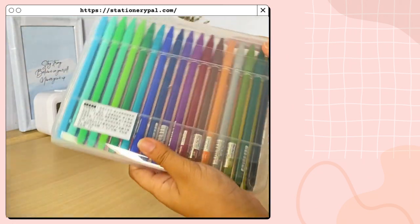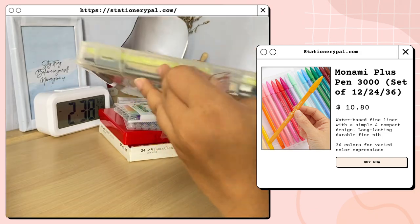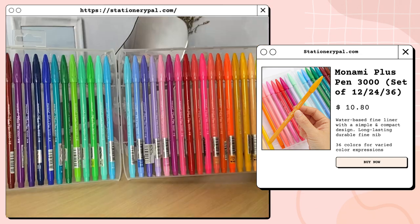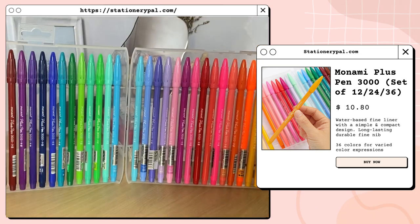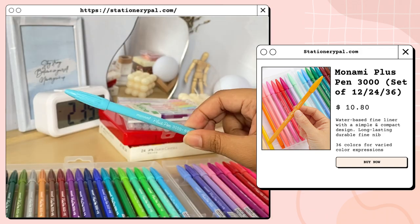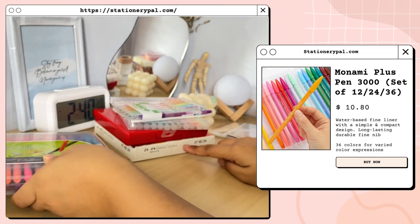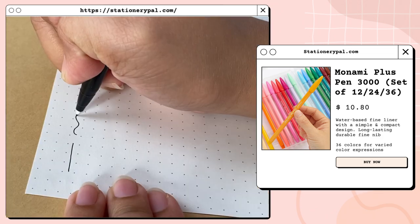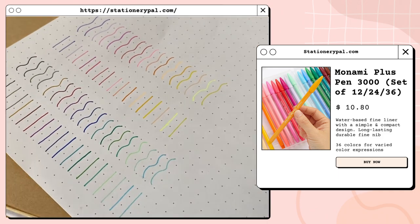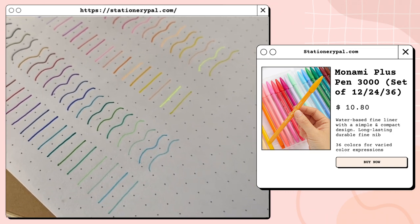I also got the Monami Plus Pen 3000 in 36 colors, but this also comes in a 12 and 24 color set. The pens come in this organizer that lets you see all the colors in a row. Here are the color swatches of the Monami Plus Pen 3000.